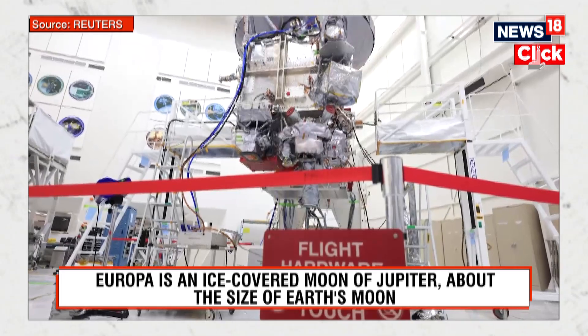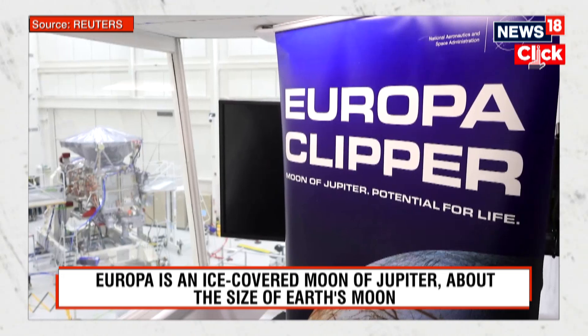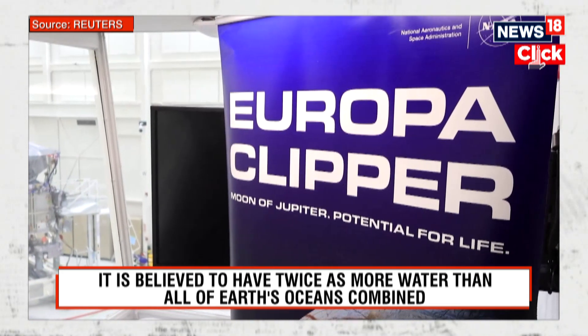It is the biggest spacecraft NASA has ever built for a planetary mission — larger than a basketball court. That's due to its sizeable solar arrays, used to power scientific instruments, electronics, and its other subsystems.